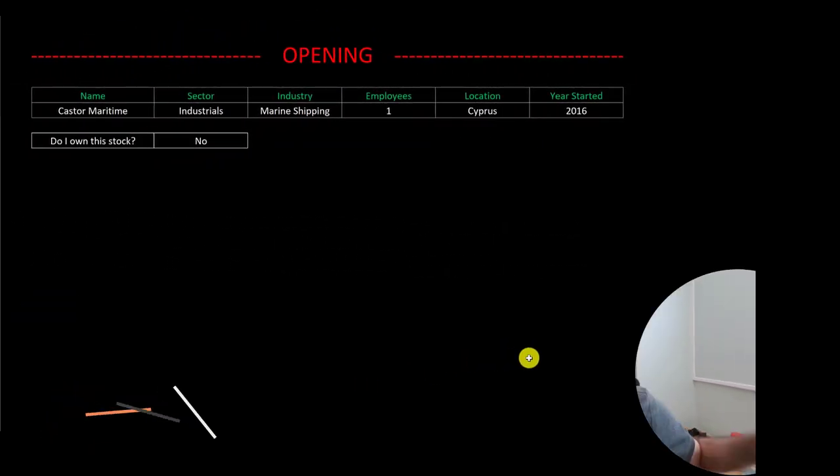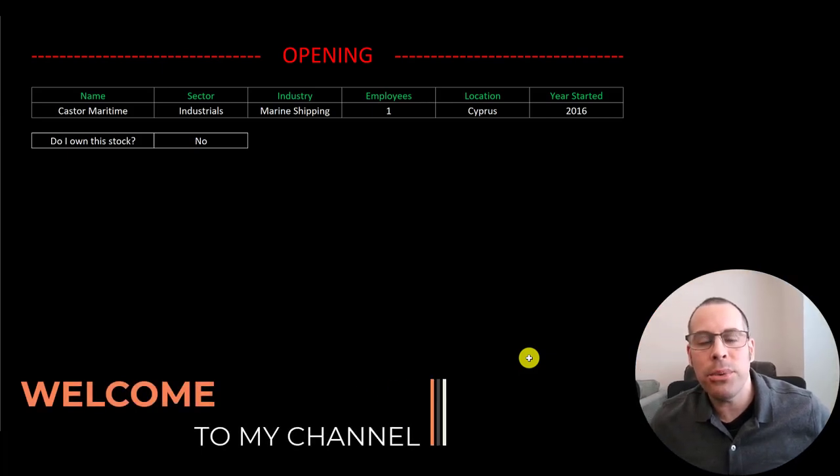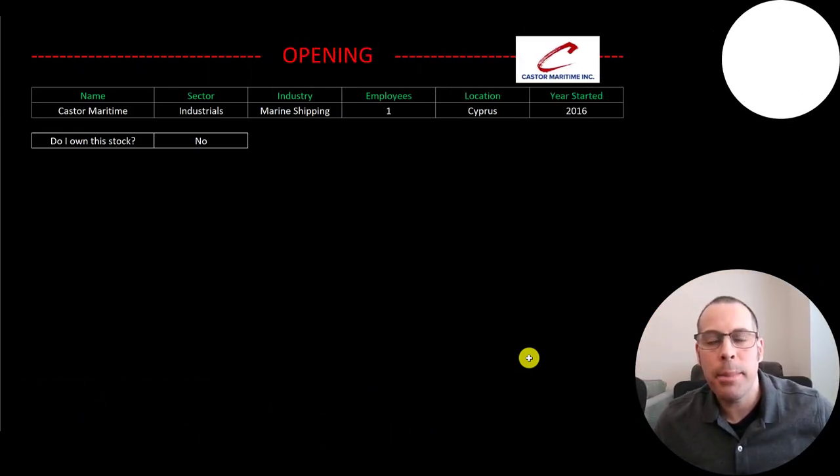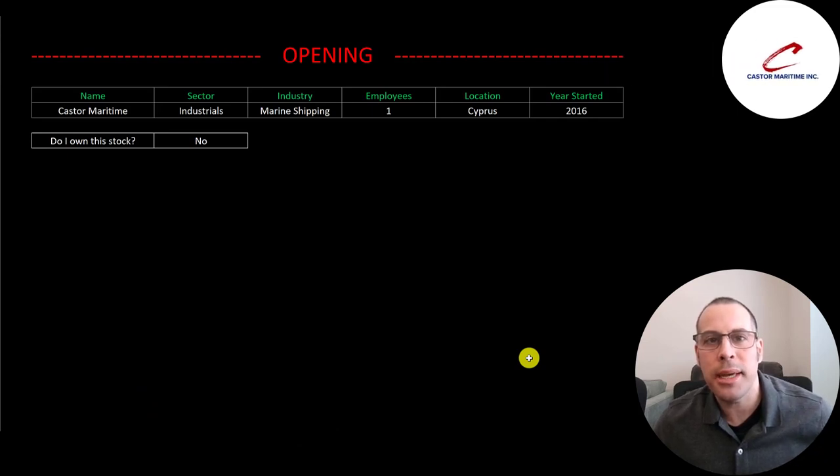Welcome to my channel. I'm Scott, and in this video I am going to walk you through the process of valuing Castor Maritime stock by analyzing their financial statements and dissecting their financial ratios so we can determine if it's a buy or a sell.